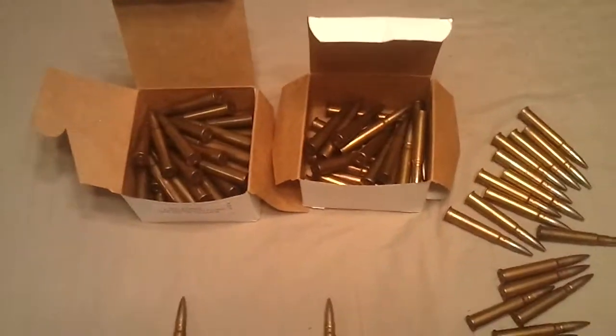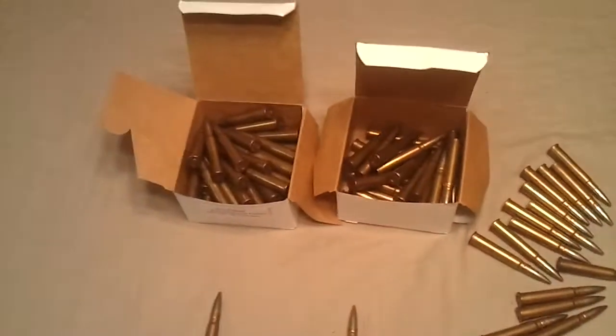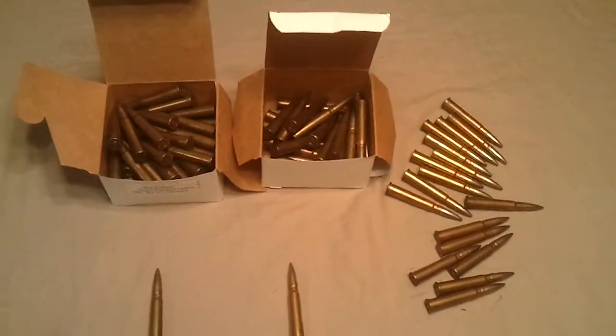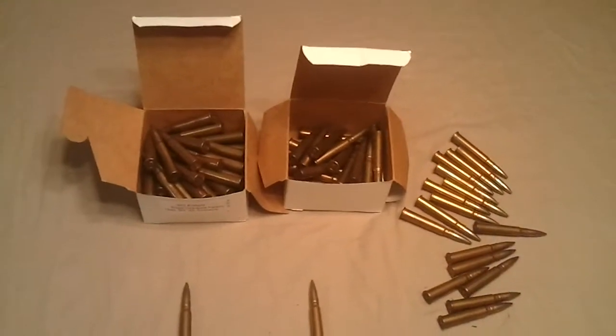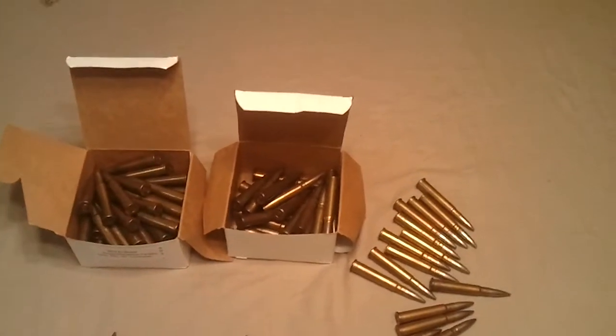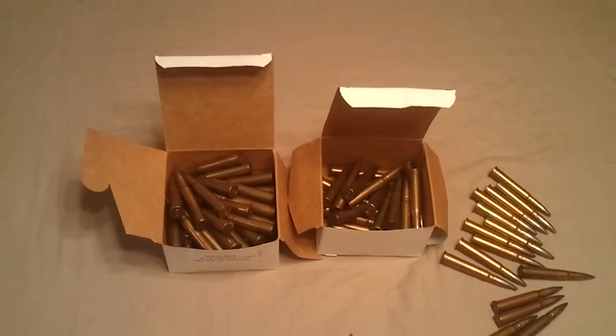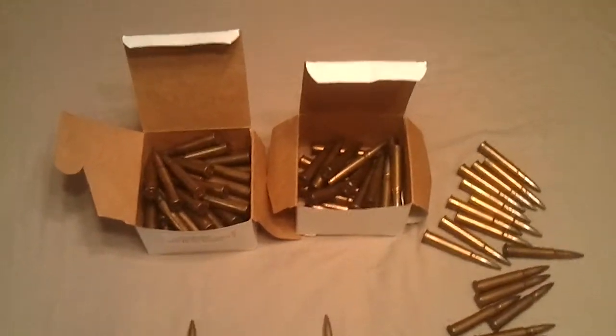Being war-dated and me being a collector, I wouldn't shoot this ammo anyway — I just bought it to collect. Once I got it home I counted the rounds: there are 88 rounds total. So I paid $50 for 88 rounds. It might be a little high to some of you, but being World War Two dated, I believe it carries some collector value.